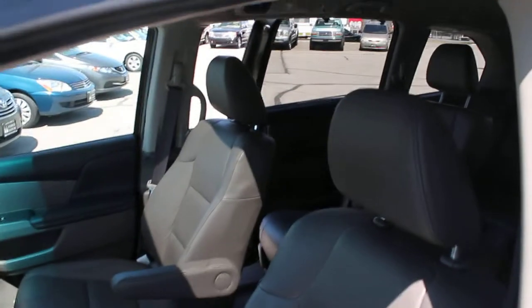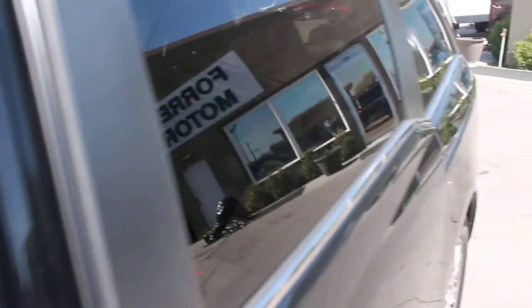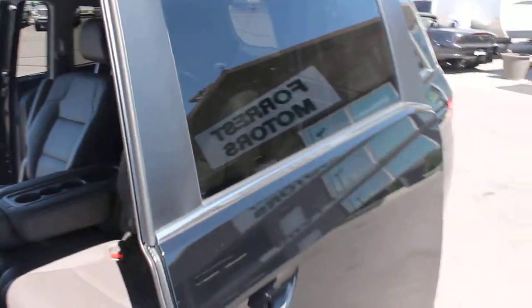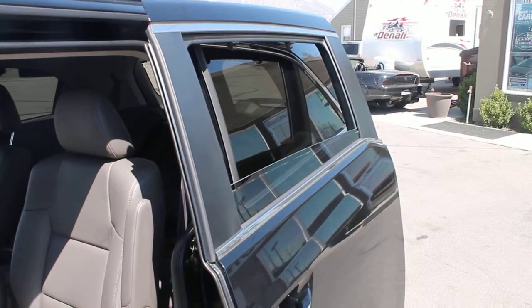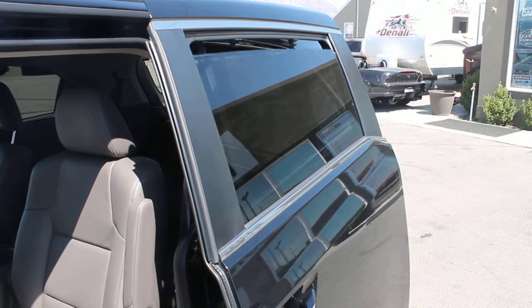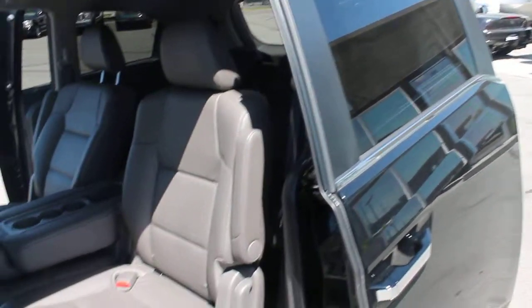The power sliding doors are working great. Another great feature about these power sliding doors is the retractable windows, and there are built-in window shades. They've really designed these vans very well.